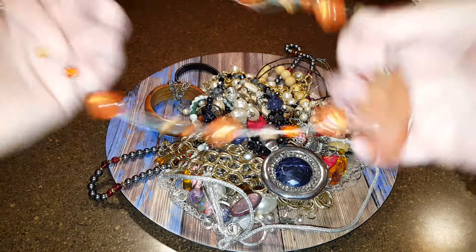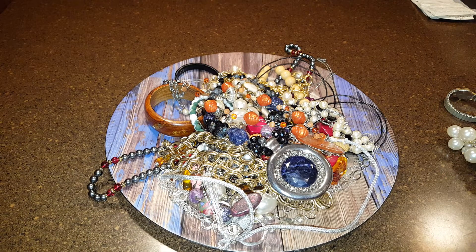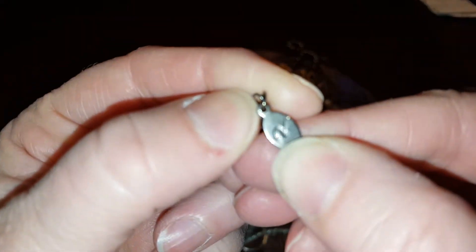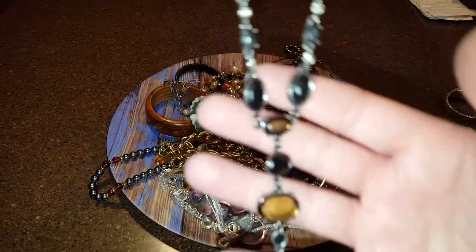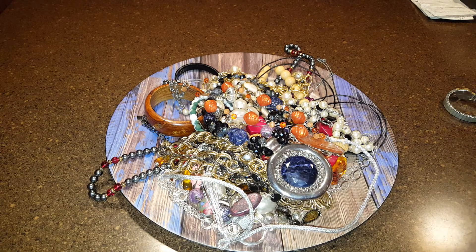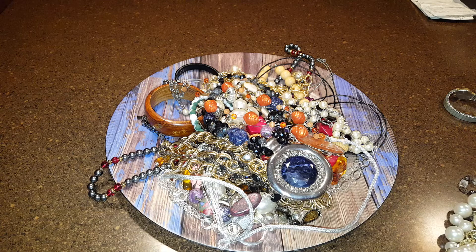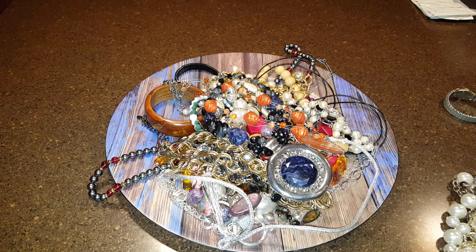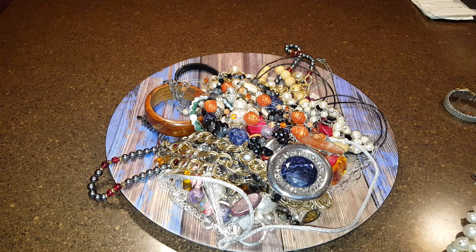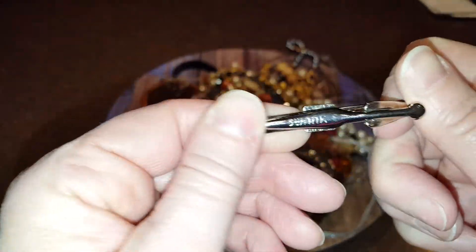This one's just a chunky shell necklace. This one has a tag — let's see what it says. Looks like it has the letter V on it; I don't know what that means. Everything's all a wobbly mess. I hope one of these is something good because we're getting to the end and I haven't seen anything impressive. Oh, there's a tie clip — that's Swank.